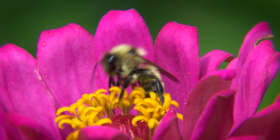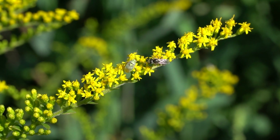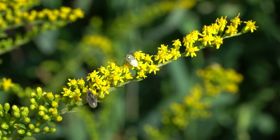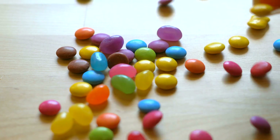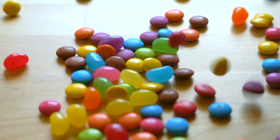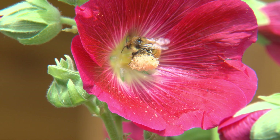Flowers! Adult bees sip sugary nectar from flowers to give them quick energy for all that flying around. But nectar isn't enough for the life of a bee. If you ate sugary candy and nothing but candy, soon you wouldn't feel so good. Bees are the same — they need more than just nectar. They need protein-rich pollen.